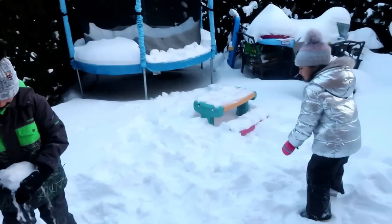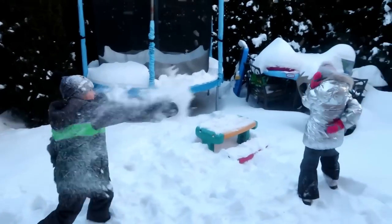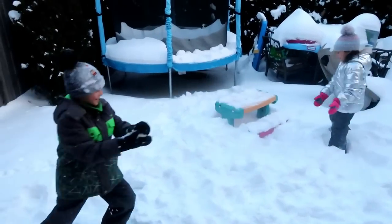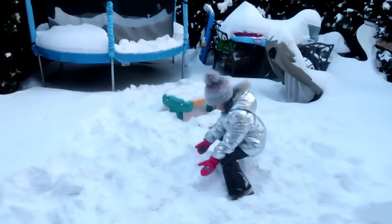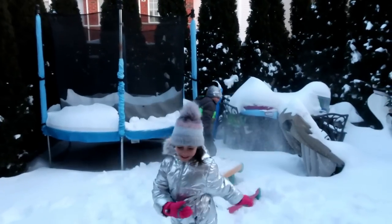I want to thank everyone for commenting down below and for following us on Snapchat. Go Heidi — snowballs! Heidi, come on, go go go, get him! Oh no, get him Heidi, get him!